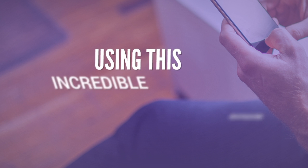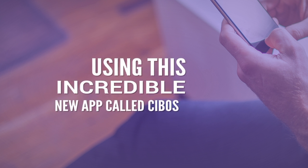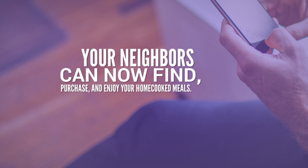Using this incredible new app called Cebos, your neighbors can now find, purchase and enjoy your home cooked meals. How's that for convenience?